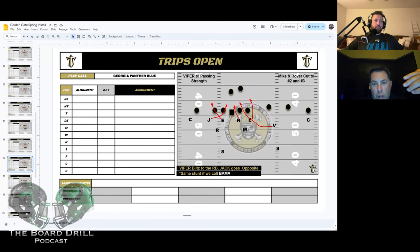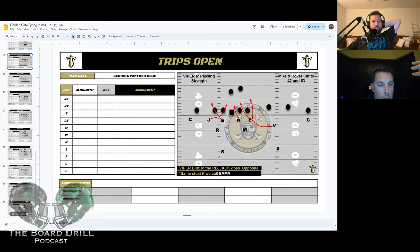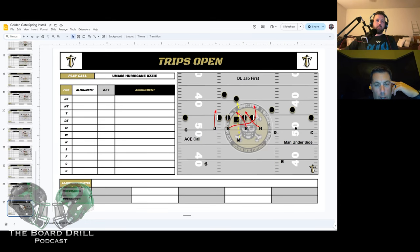So Baylor for us is three-down, Georgia is four-down, Florida is the front with the pressure, Bear is Bear, Badger is Badger, UMass is our mugged front or our four best pass rushers on the field — UMass or Tampa depending on what we want to call it. We've got Chaos, Hurricane...